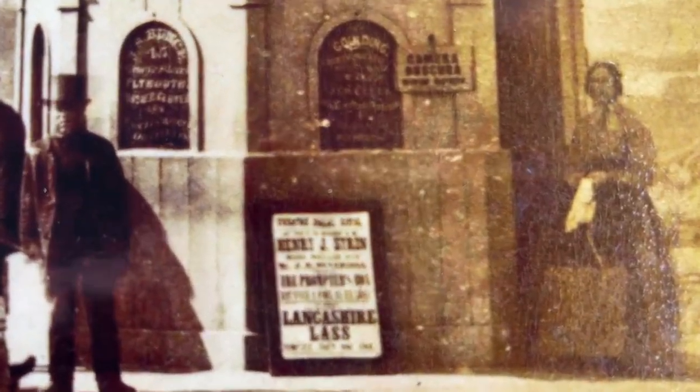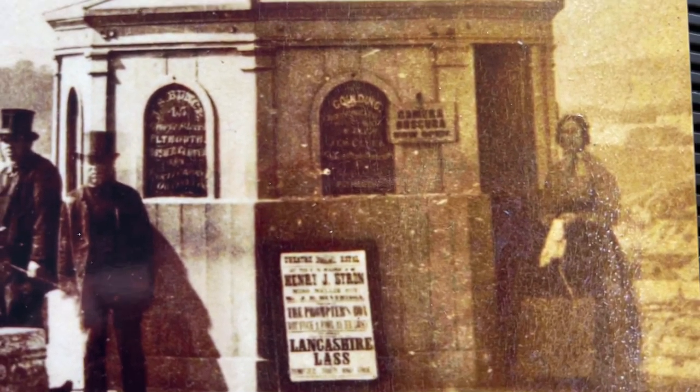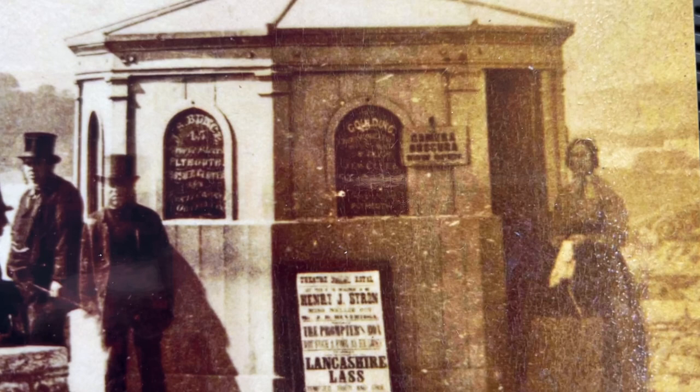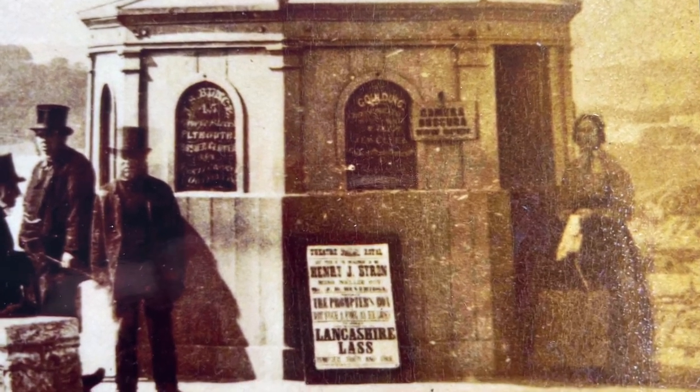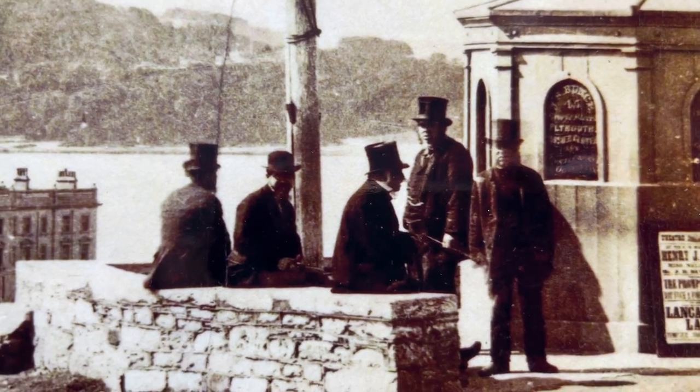The lady here — I wonder if she's the manageress or the owner. It's quite well known that at the time it was run by a lady. Is this her? The gentlemen here seem to be sitting in the midday sun. Love their hats.